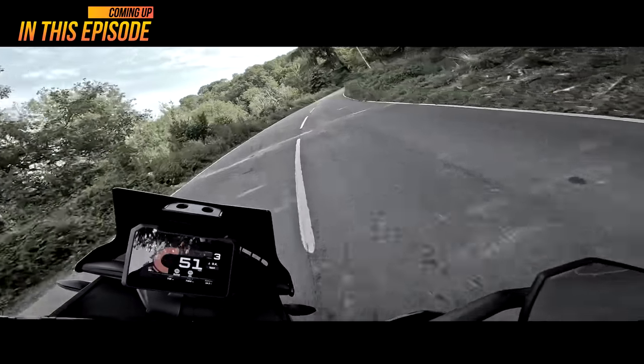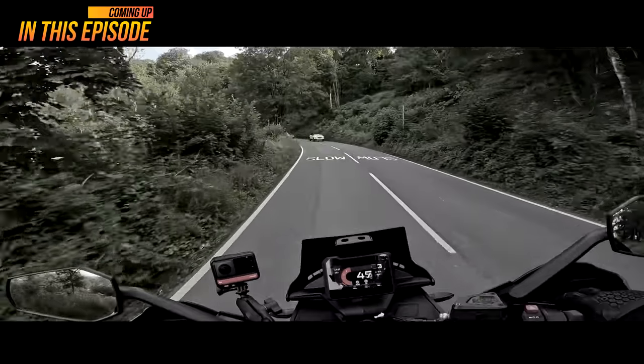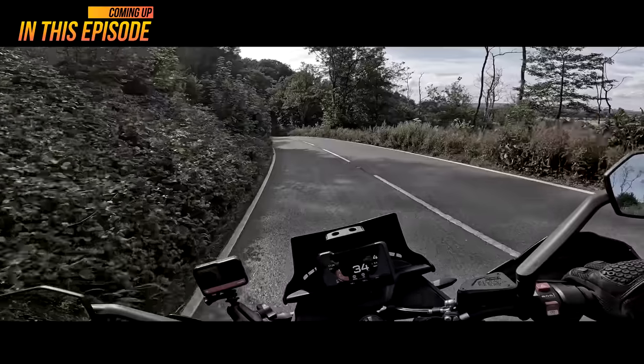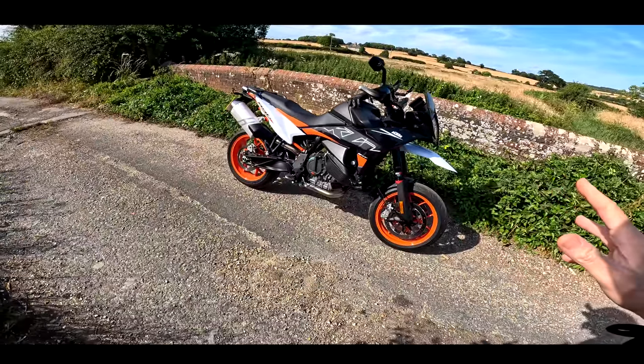Let's see you try and keep up with this on an adventure bike! Something touched down — I've just knocked the camera off. I'm like a bloody menace today! Welcome back to the channel guys.